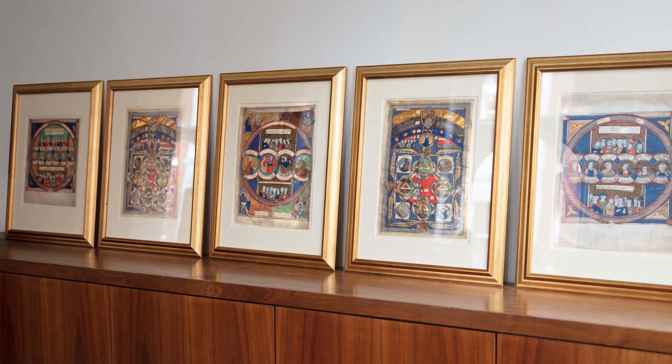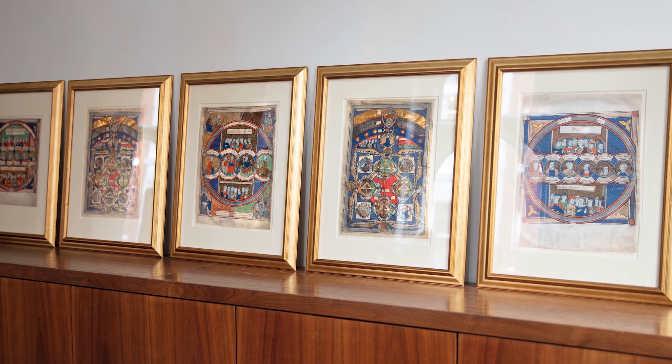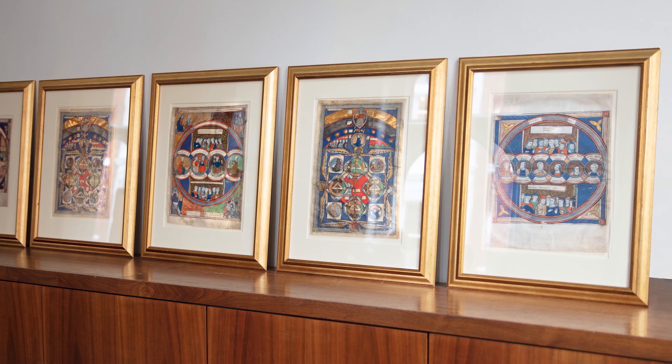This set of leaves is especially fascinating because of the intellectual history of the books behind them, and also because of the scale and size of the leaves. It's unusual to find full-page, large miniatures like this available, and there aren't that many around in existence.